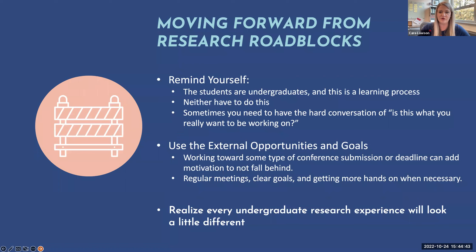There are many things you can do to move forward from a roadblock. First, remind yourself that the students are undergraduates and this is a learning process — manage your expectations. Remind yourself that neither of you have to do this; it's not required of you as a faculty member, and it's not required of the student either. Sometimes it just takes having a hard conversation: is this really what you want to be working on? The time spent and lack of progress may mean it can't be a priority anymore, because there are too many other things that need to be worked on.